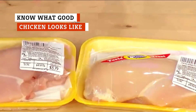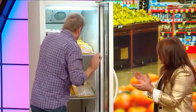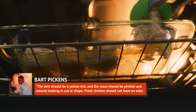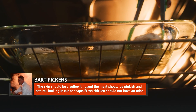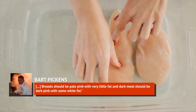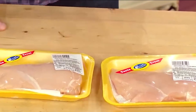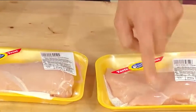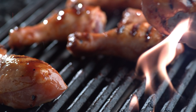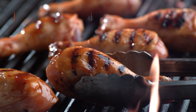Chicken is chicken is chicken, right? Not really. Here's what Bart Pickens, executive chef at Party Fowl, has to say. The skin should be a yellow tint, and the meat should be pinkish and natural-looking in cut or shape. Fresh chicken should not have an odor. Breasts should be pale pink with very little fat, and dark meat should be dark pink with some white fat. If you know what chicken should look like and how it should smell, you'll be able to make the right choices when faced with rows upon rows of chicken in the refrigerated case at the grocery store.